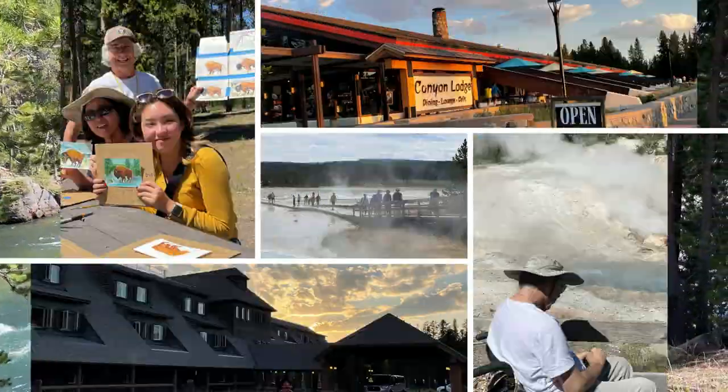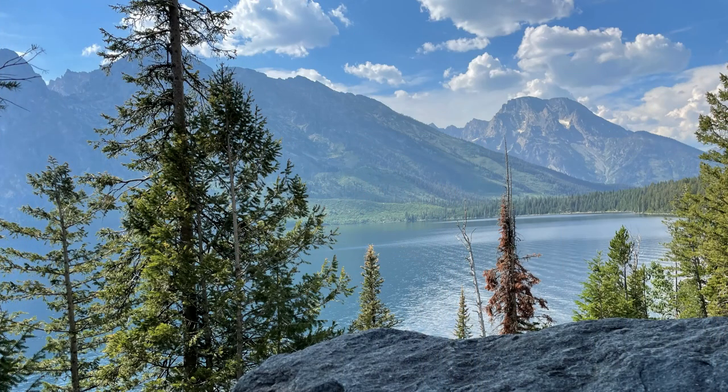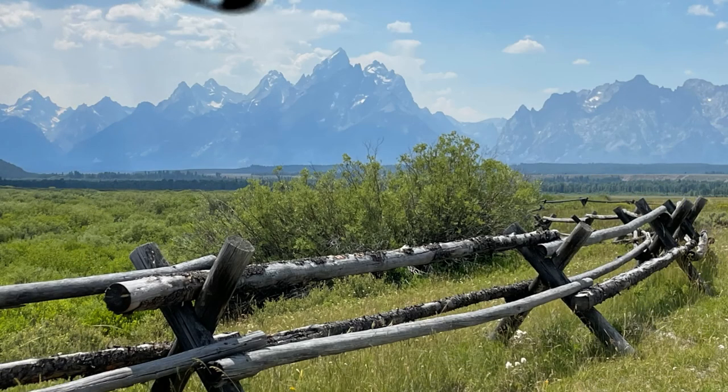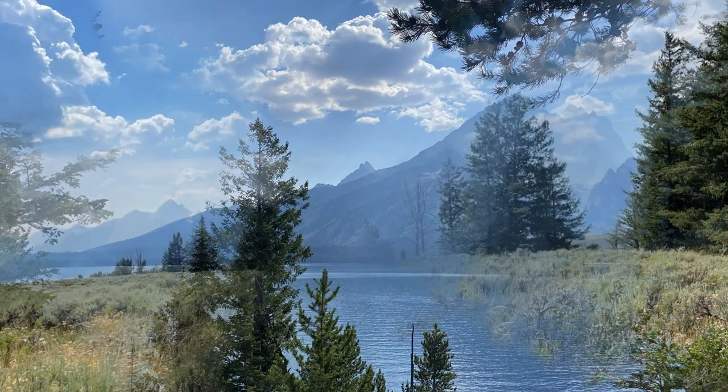After Yellowstone, we headed south to the Grand Tetons. We stayed one night at the Headwaters log cabins, where we got a roll-in shower. The park is a single loop, visible in one day, stopping at the Mormon Road to find the Cunningham Cabin and The Fence, and Snake River Overlook to find the Ansel Adams photograph, before driving parallel along Snake River upstream to our cabin.